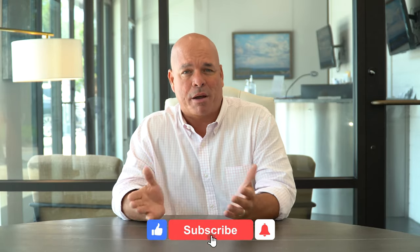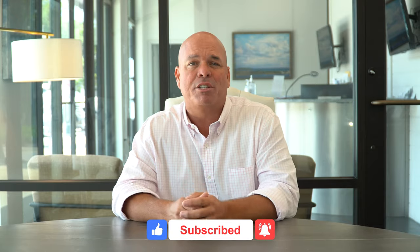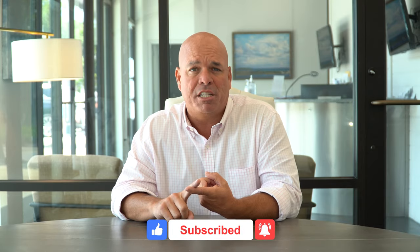If you haven't had a chance to go out there and subscribe to this YouTube channel, I'd highly encourage it. We're going to drop a couple of videos each and every week. It's going to give you tips and strategies. You can ring that bell — it's going to let you know every single time that we drop a new video as well.